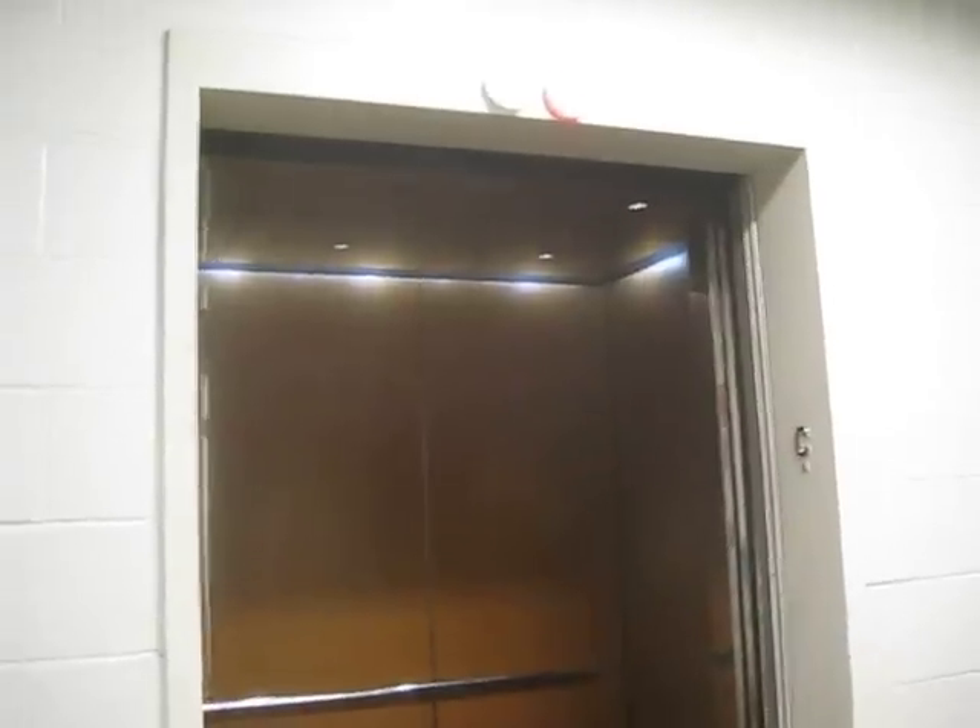Here we are at C. This is the motor here, and the control. Here we are at C.